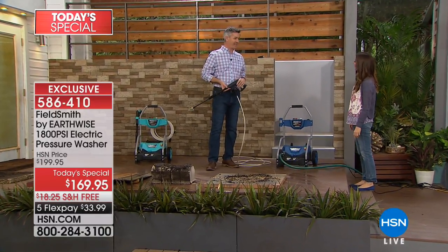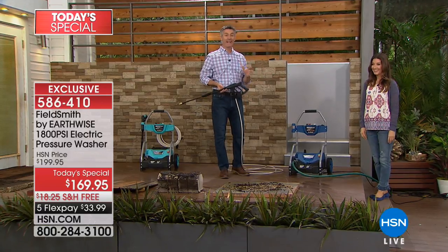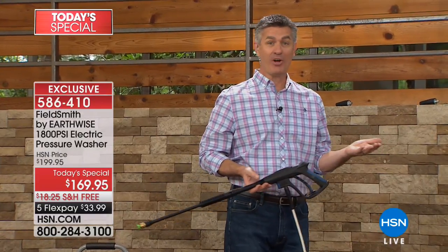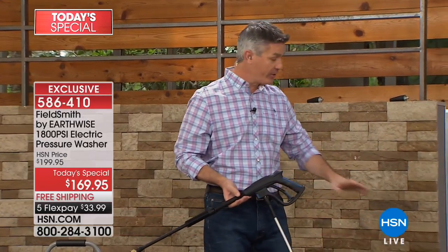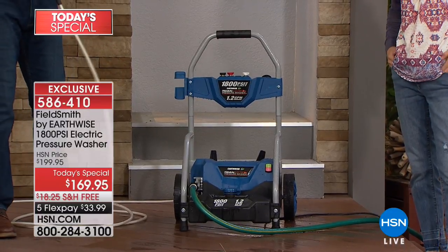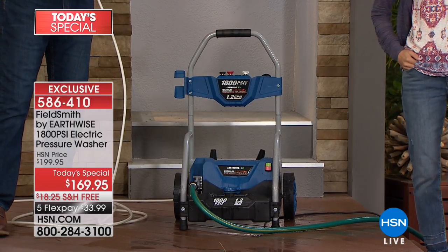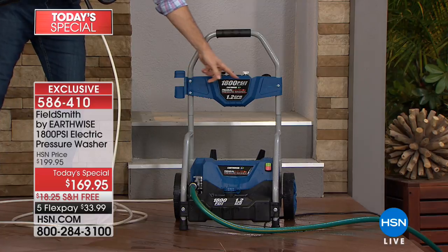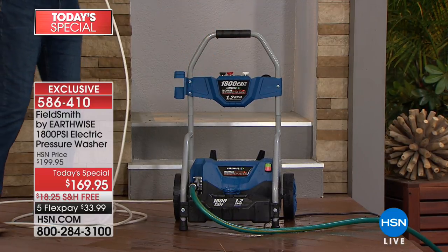Peter has been offering pressure washers at HSN for over 15 years, and this one is amazing. It's a complete redesign — a totally new look that resembles commercial units you can buy or rent at a much higher price. There's on-board nozzle storage with four different nozzles plus the turbo nozzle.